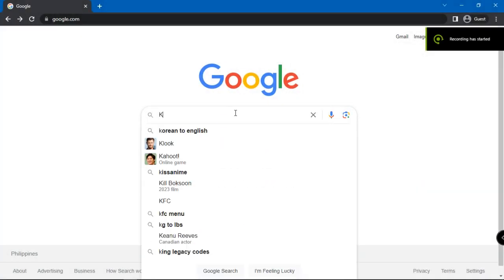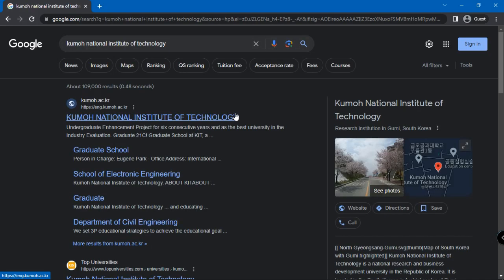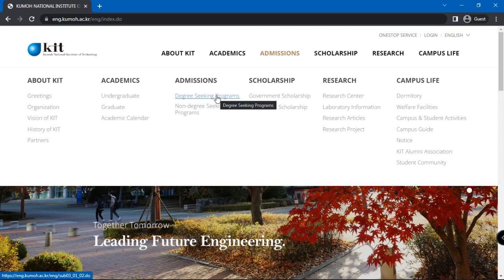First, Google Kumo National Institute of Technology and choose the first option named Kumo National Institute of Technology. In the website, select degree-seeking programs under admissions.